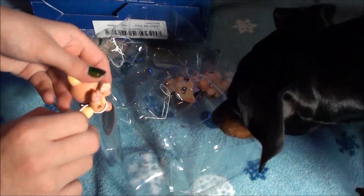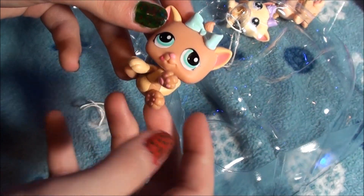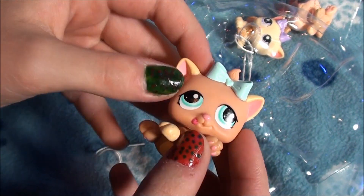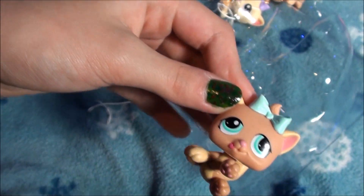Okay guys, so here is like this little brown and tan kitty. She has like her paws up and she has these cute little blue eyes and her little tongue sticking out with her blue bow. She is just so cute you guys.